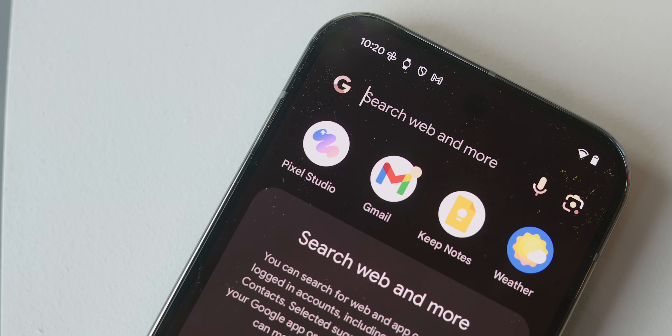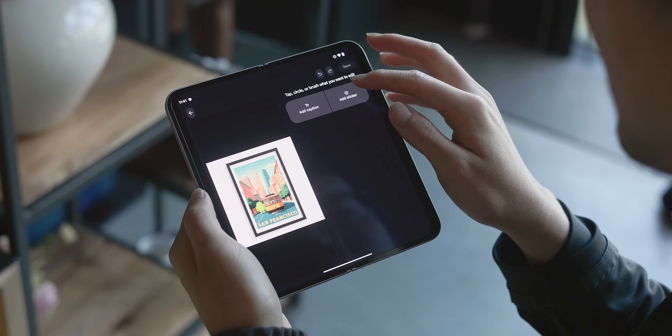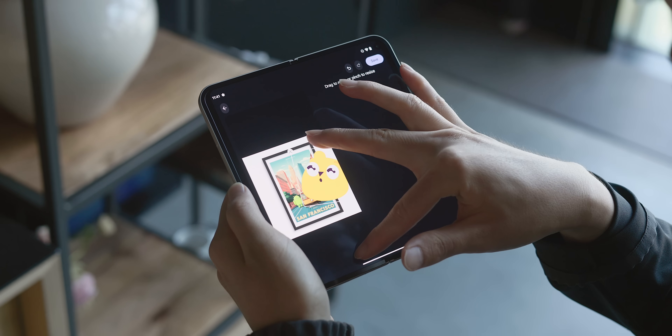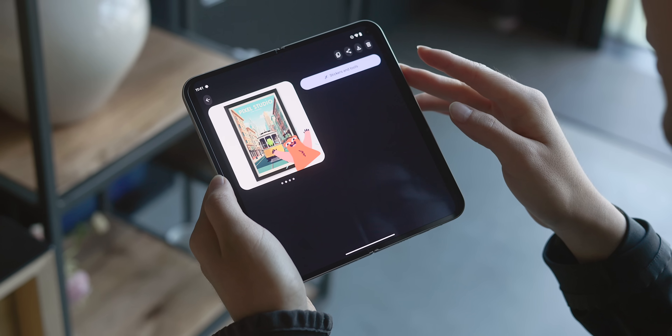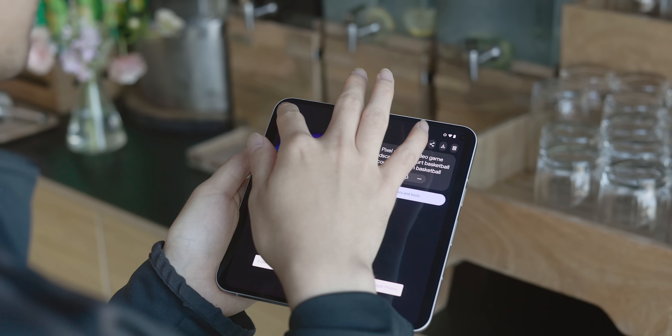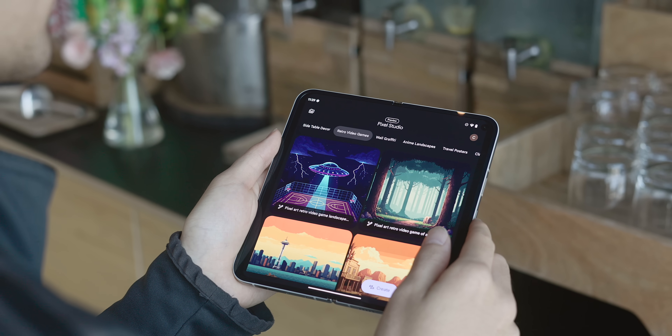Next up is Pixel Studio, a Pixel 9 exclusive app that allows users to generate images from text prompts powered by an on-device diffusion model and Google's Imagen 3 cloud-based model. It has an easy-to-use interface for inputting prompts or editing images, and they can be shared through messaging and email.